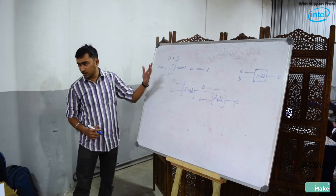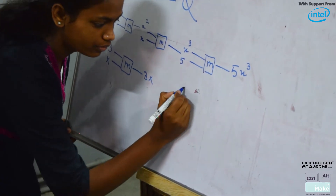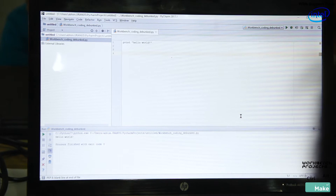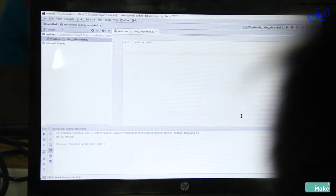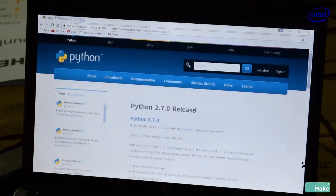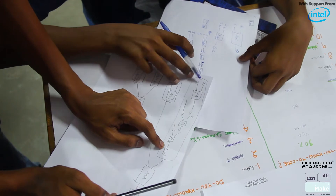The session on coding was centered around comprehending logic and translating that logic into understanding code. Math was brought in and analogies were extended from it to code for easy understanding. Choosing to write an algorithm for a calculator, the facilitator was able to truly debunk the myths of coding for these youngsters.